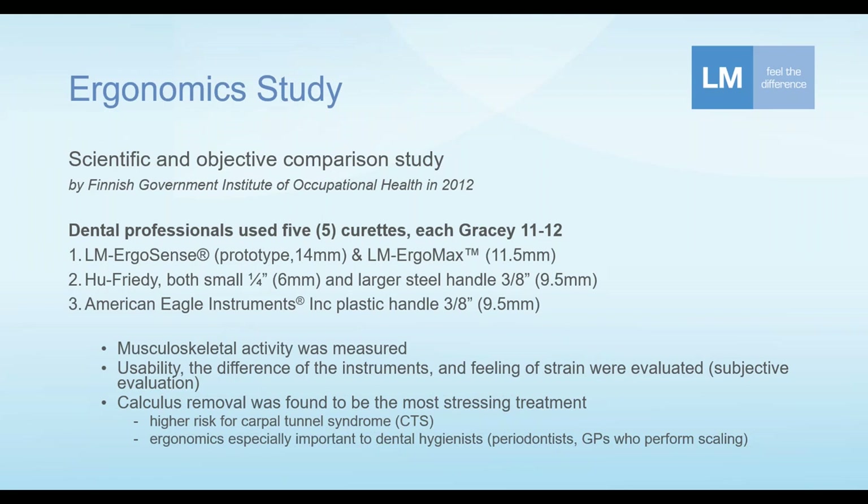In this study there were five different curettes, each a Gracey 11/12 — mesial surface curettes — from different manufacturers showcasing different handle styles. Two handles were from LM Dental: the LM ErgoSense, which at the time was a prototype, and the LM ErgoMax. These were both a little larger in diameter compared to the others, because LM makes slightly larger diameter handles as standard. There were two additional handles from Hu-Friedy: one old-school very small diameter at six millimeters (quarter inch), and a more contemporary larger stainless steel handle at three-eighths of an inch, nine and a half millimeters in diameter.